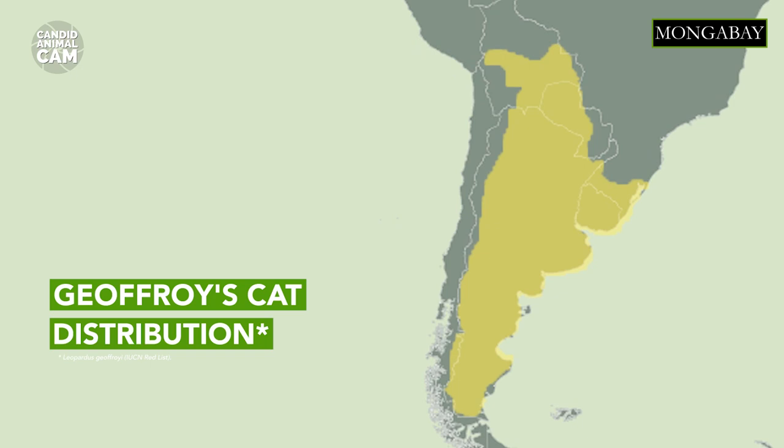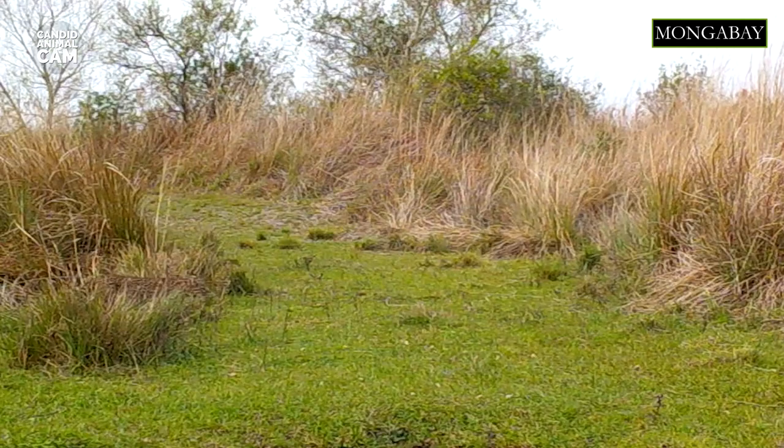Geoffrey's cats are one of the most abundant felids of South America. They live in the Pampas, Andes, and Gran Chaco areas in the southern part of the subcontinent.